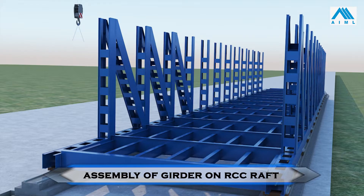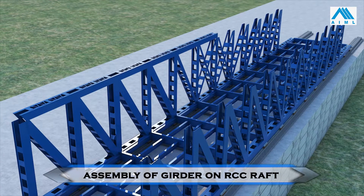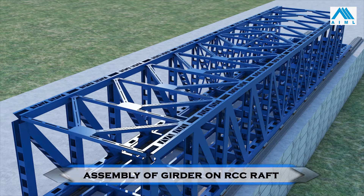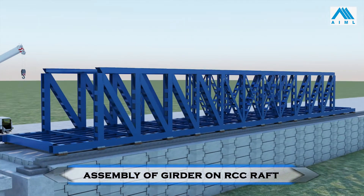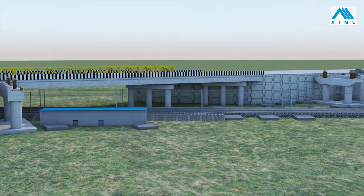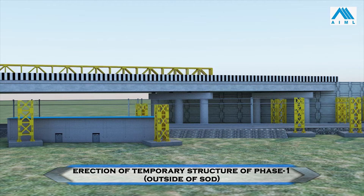The vertical members, top deck, and girders are also assembled. RCC foundations for trestles are cast, and fabricated steel trestles and stools are erected without any traffic or power block.